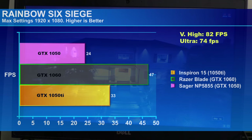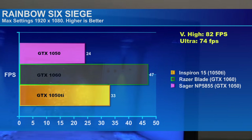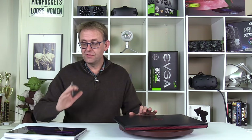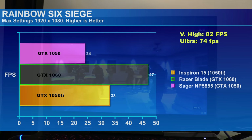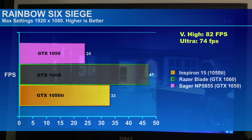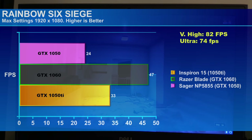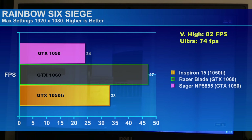On Rainbow Six Siege at max settings 1080p we yielded 33fps. Going down to ultra settings — which sounds strange but is one step below max — gives 74fps, which is fantastic. The GTX 1060 on max settings would give 47fps, and the 1050 would give 24fps. The 1050 Ti performed great in Rainbow Six Siege.